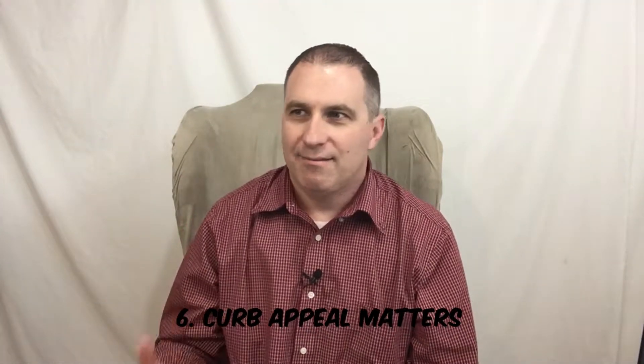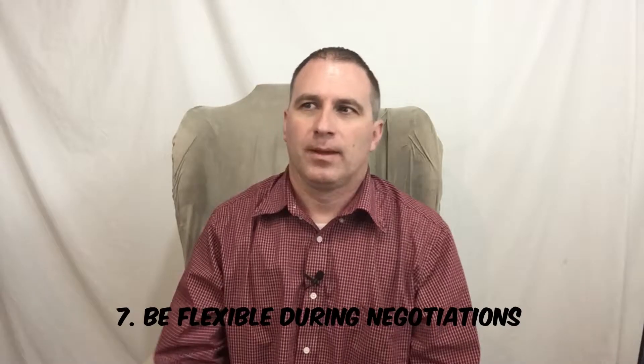Number six: give your home curb appeal. I say to my sellers, have someone go to the curb — your friend, your neighbor, whoever is honest — and have them look at your house. Does your grass look nice and neat? If it's wintertime and there's snow, is your driveway and walkways salted and clean? Make sure everything looks good and your house has strong curb appeal.